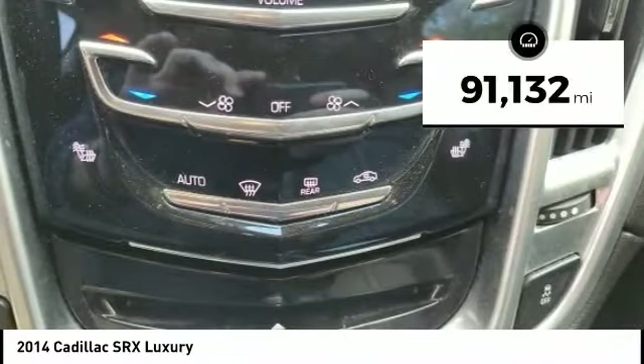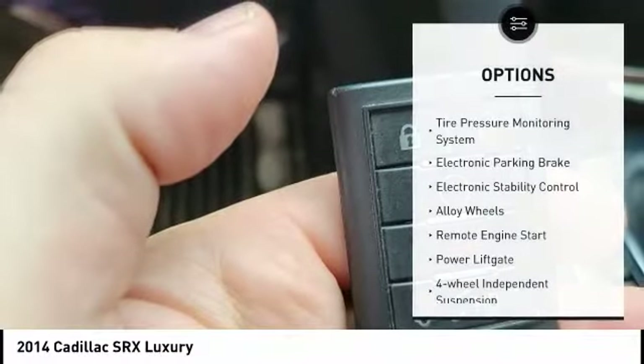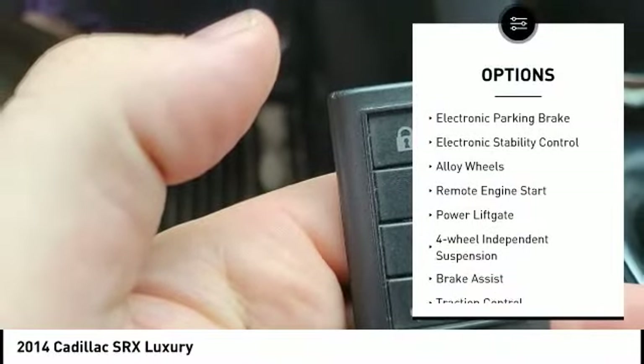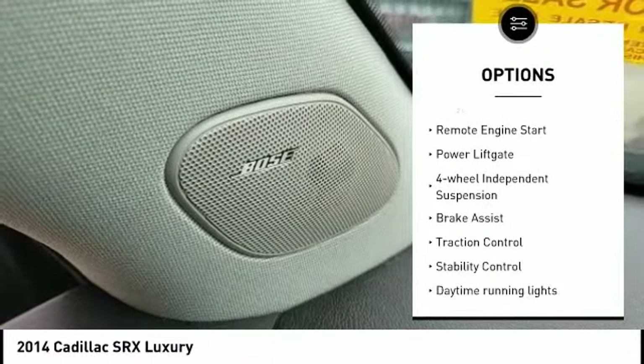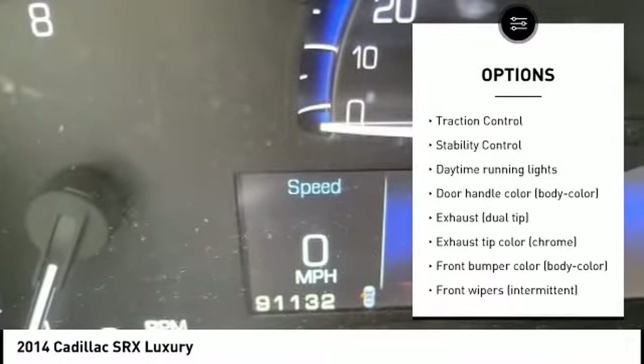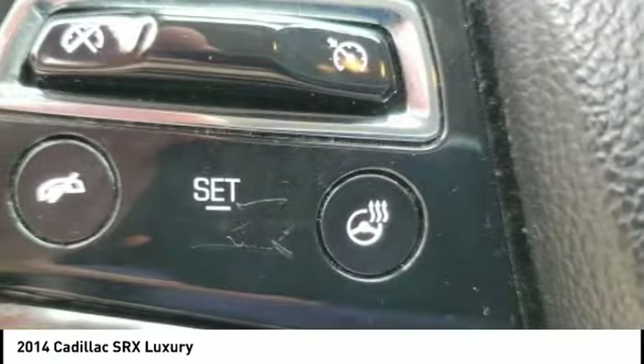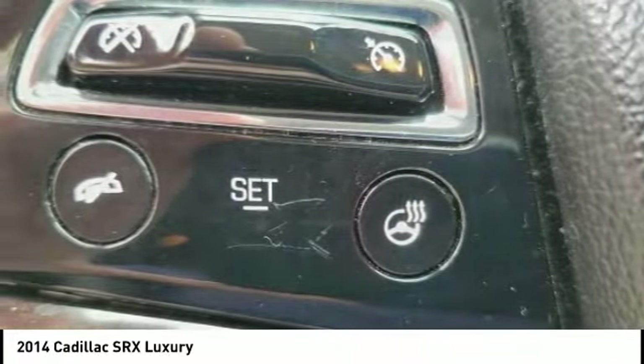This vehicle has less than 95,000 miles. Here are some of this vehicle's great options: tire pressure monitoring system, electronic parking brake, electronic stability control, alloy wheels, remote engine start, power lift gate, four-wheel independent suspension, brake assist, traction control, and stability control.